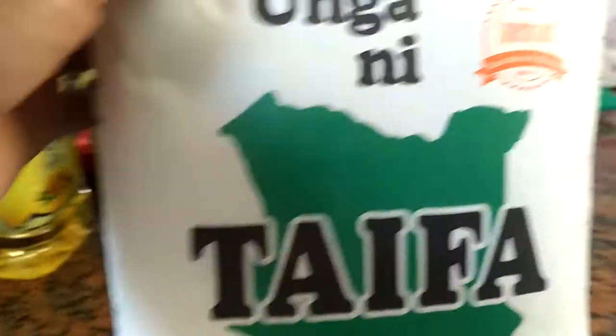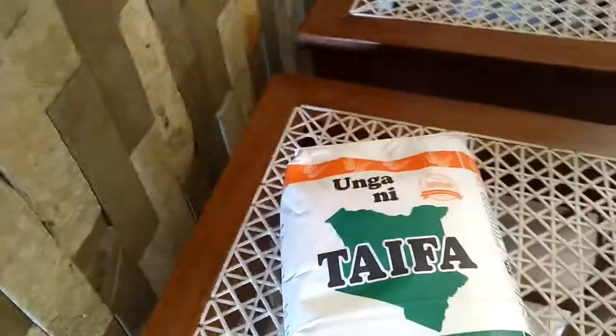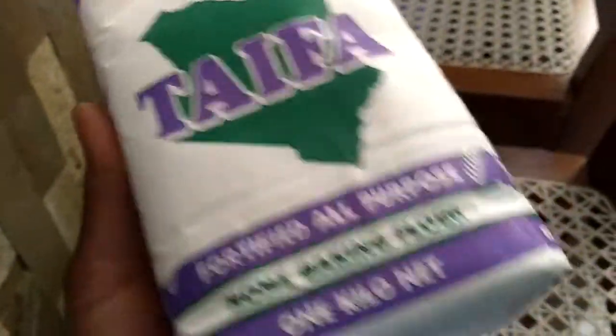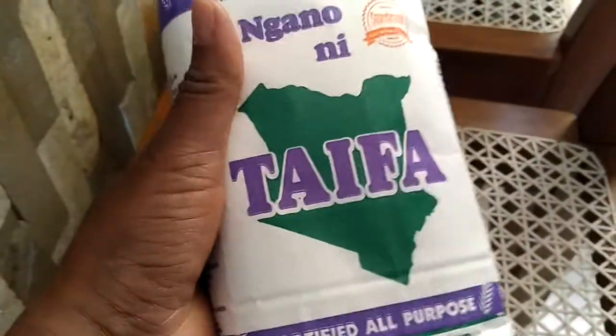Let me show you our typical Kenyan products. For example, this is our typical maize flour for cooking ugali or maize meal. We bought a small one because we can't finish the big one. We also have this baking flour for chapatis, mandazis, and everything you like — donuts and everything.